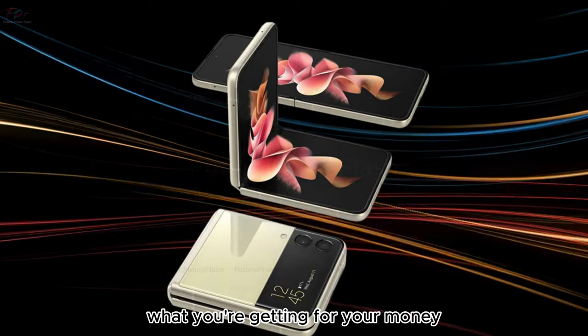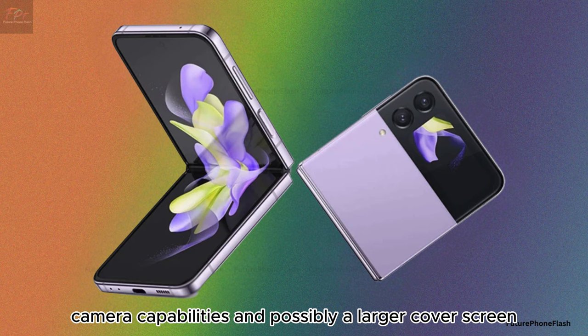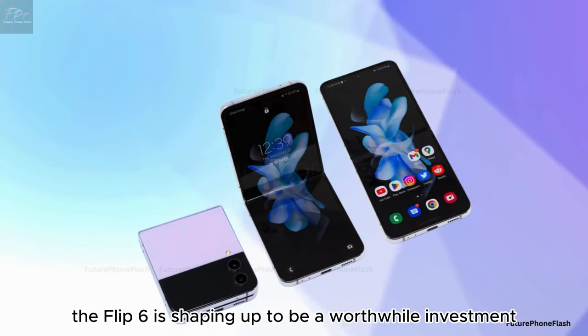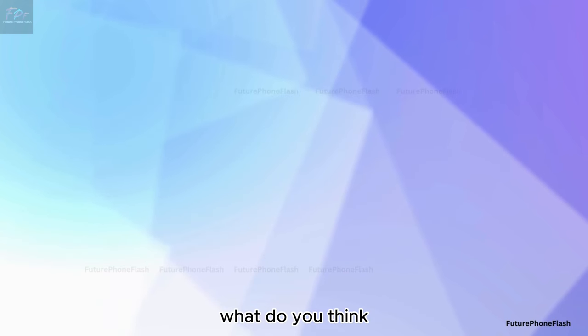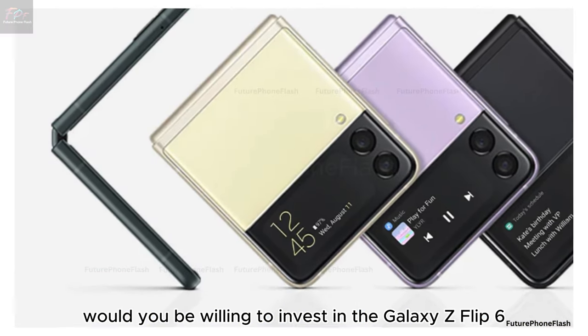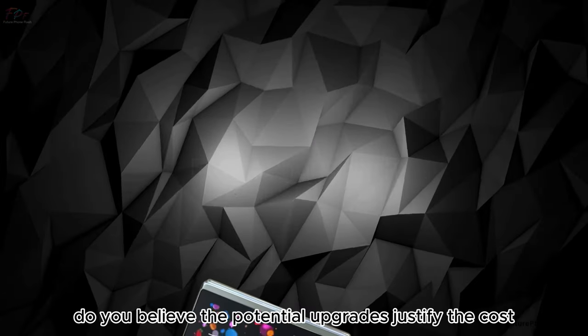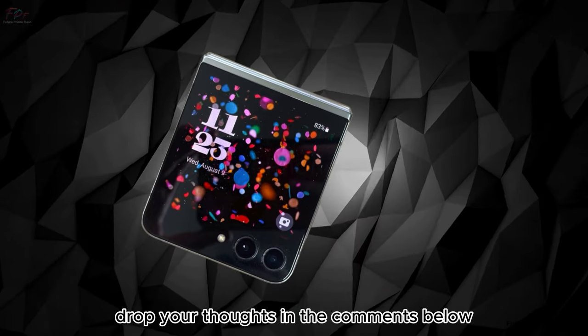It's worth considering what you're getting for your money. With the rumored improvements in display durability, camera capabilities, and possibly a larger cover screen, the Flip 6 is shaping up to be a worthwhile investment for tech enthusiasts and foldable fans alike. Would you be willing to invest in the Galaxy Z Flip 6 at this price point? Do you believe the potential upgrades justify the cost? Drop your thoughts in the comments below.